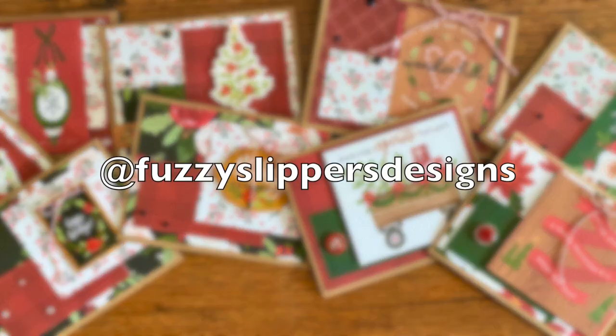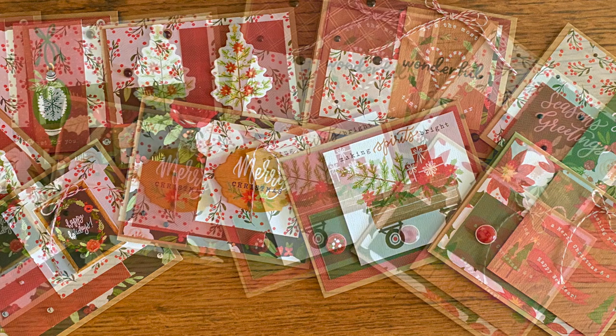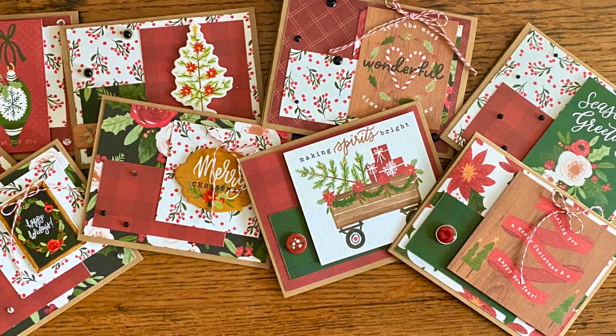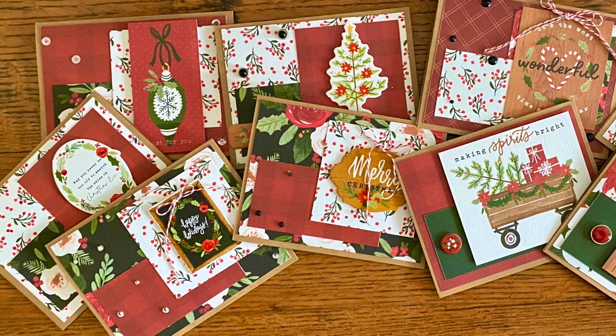Mariah of Fuzzy Slippers Designs created a beautiful Christmas set. I love the vintage feel of these and how she used some cut-aparts for her focal points.